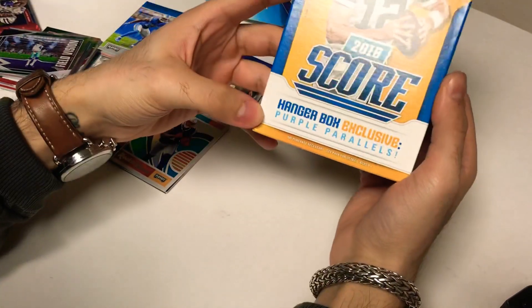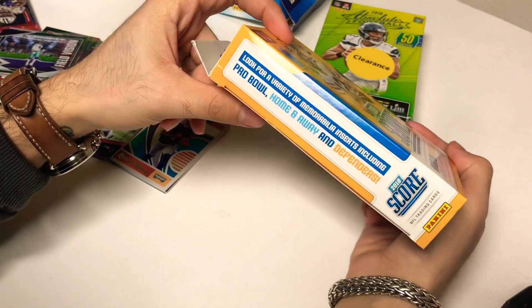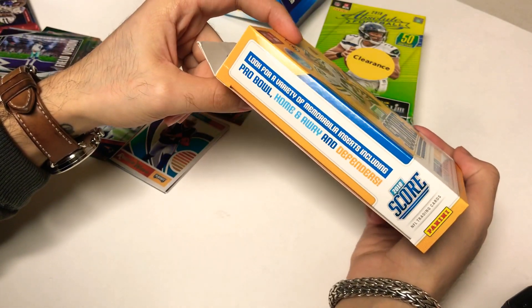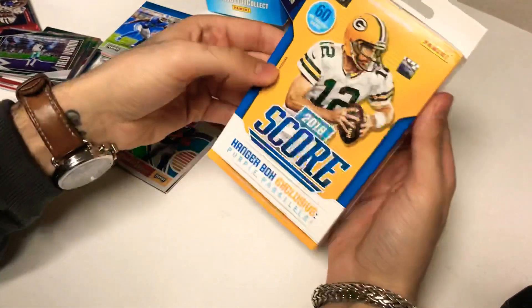Alright, let's bust open the Score and see what comes out of this one. We're looking for exclusive purple parallels, a variety of memorabilia inserts, Pro Bowl home and away, and defenders. That's about it — 60 cards.